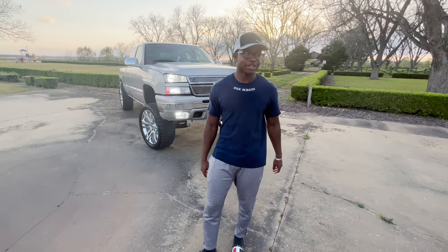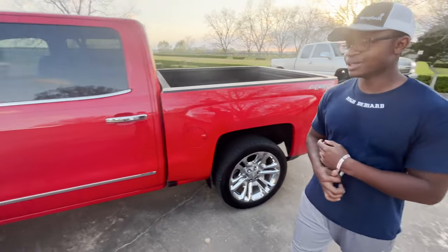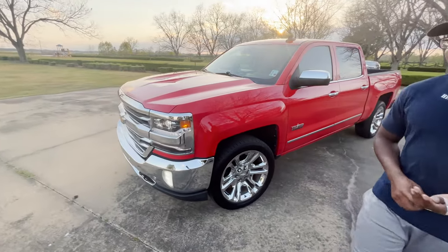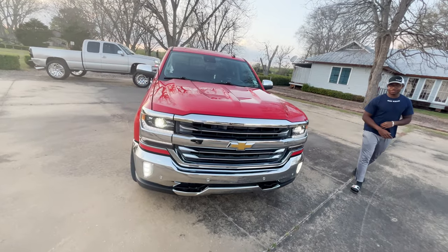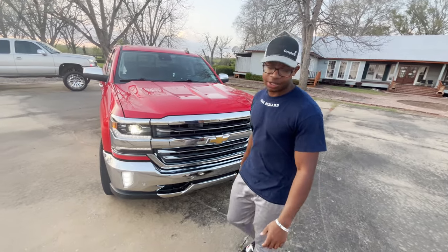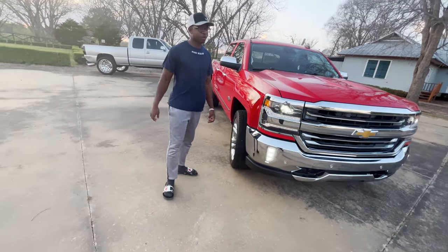I got a new truck, and no, we're not saying goodbye to the cateye, but I got a little something a little newer. Right here we have my 2016 Chevy Silverado 1500 Texas Edition LTZ in Red Hot. You know I had to stick with Chevy, gotta stay loyal to the brand. I love Chevy — I'm a Chevy boy, I'm a GM boy, I love all the Chevys and GMCs. Always be my brand.